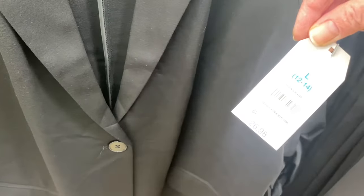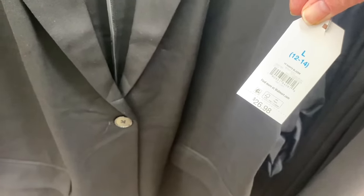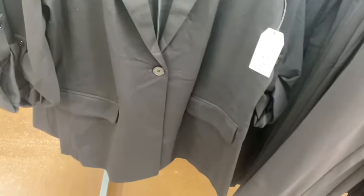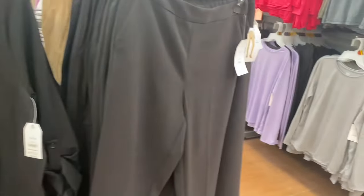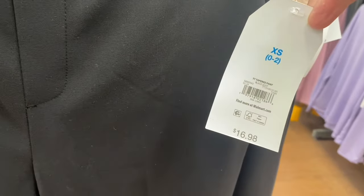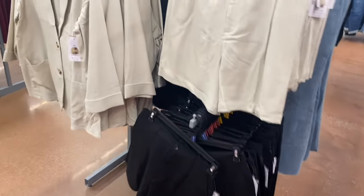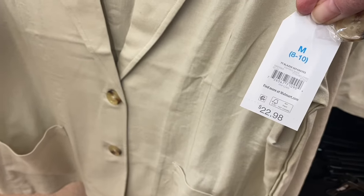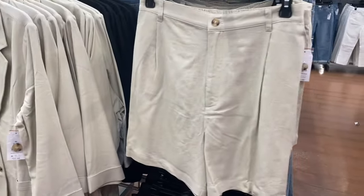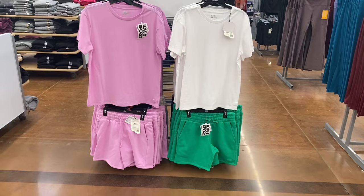They have a new Time and True Blazer for $26.98 with one button, pockets, and roll-up sleeves. Then there's a Tapered Pant for $26.98. I also spotted a different blazer with two buttons in khaki or black for $22.98 — it's called Blazer Separates and comes with matching shorts for $16.98.